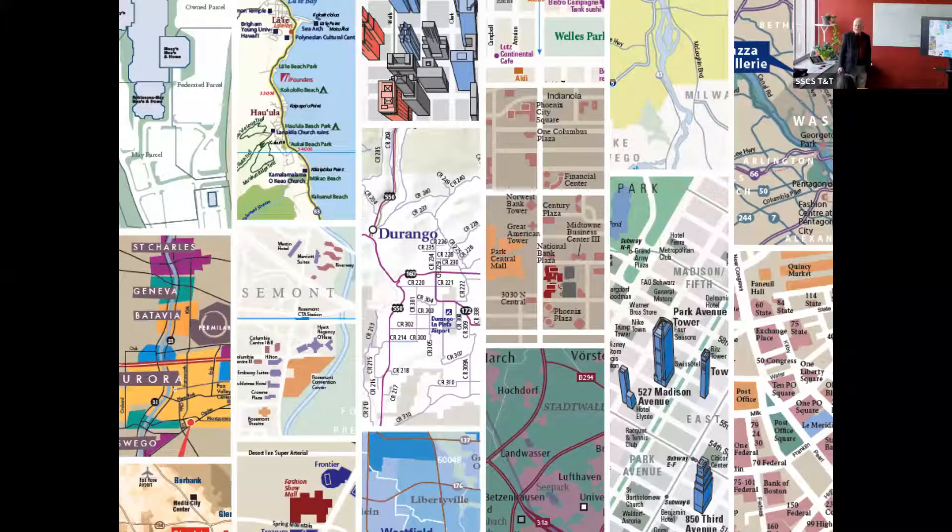Maybe a quarter of my work is historic maps for publications in either academic press books or railfan books and magazines. Railroad buffs, especially traction fans interested in electric railroads, streetcars, and interurbans, are among the folks that still pay for publications and therefore still can afford to pay contributors.